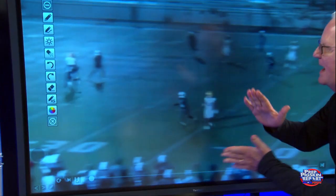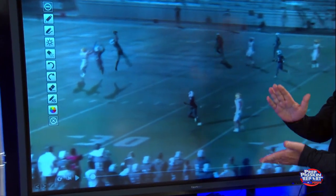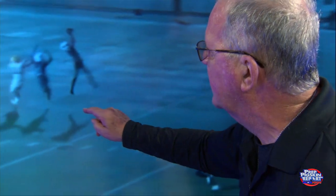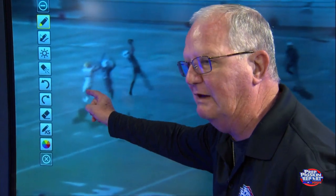Pop, pop, pop, pop — right there. What did he do? He backpedaled to get depth and to get separation. He played the quarterback's eyes, and he turned his hips towards the route threat.